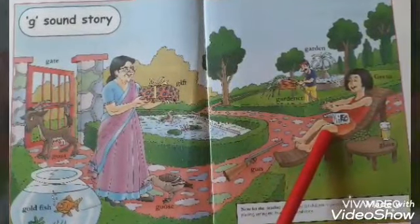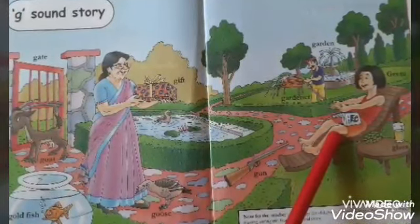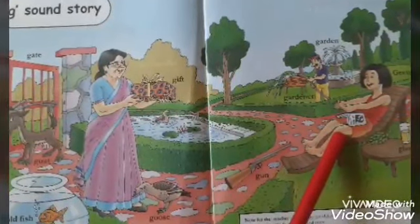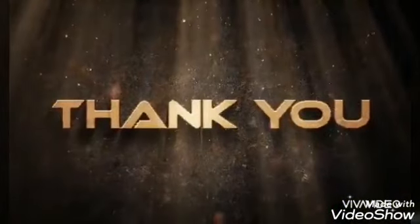Children, now find out letter G in the story and encircle it. Repeat the same story with your parents. Thank you. Have a nice day.